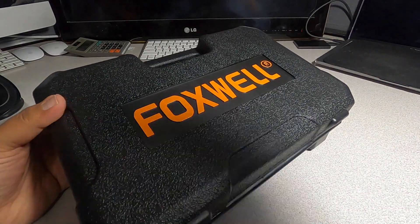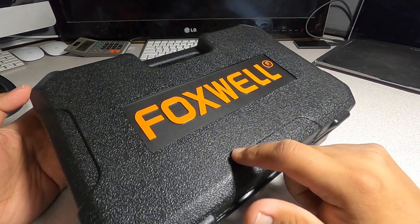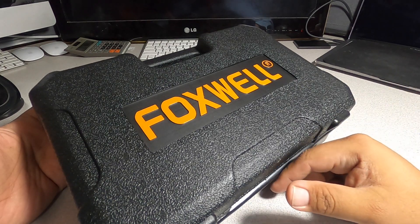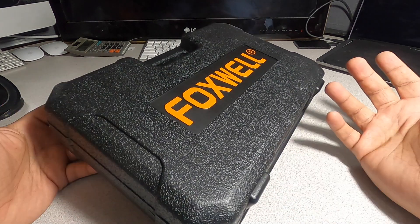Shout out to Foxwell — they did send me this to test to see if it works or not. I'll leave you guys a link down below in the description section of this video. They're not paying me for this.